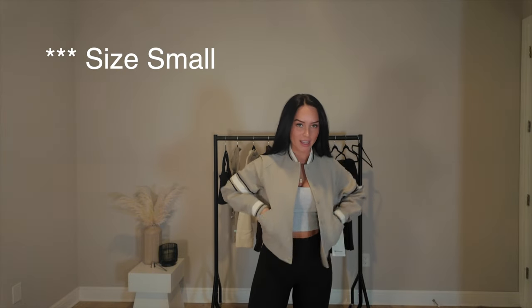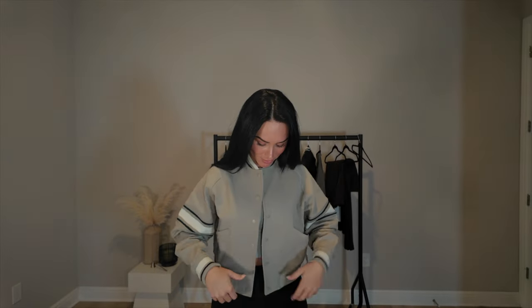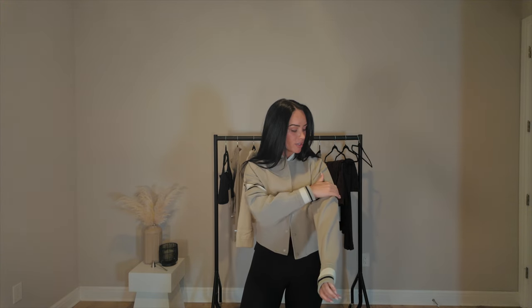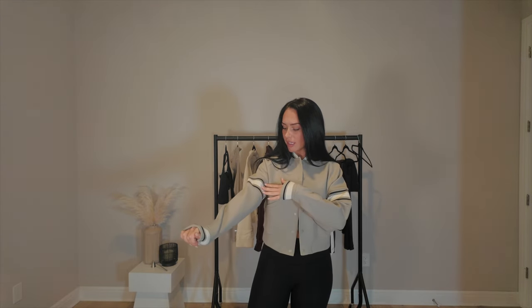I have to start today's try-on haul with this varsity jacket. I got this one in a size six. If you've been watching my videos you know I'm obsessed with the color Riverstone, so obviously I had to pick it up in Riverstone. The detailing of this jacket is so nice — the material feels like such high quality.